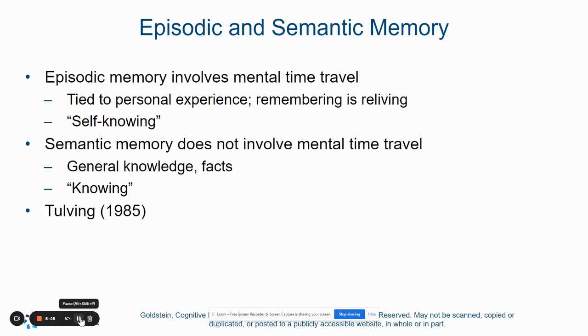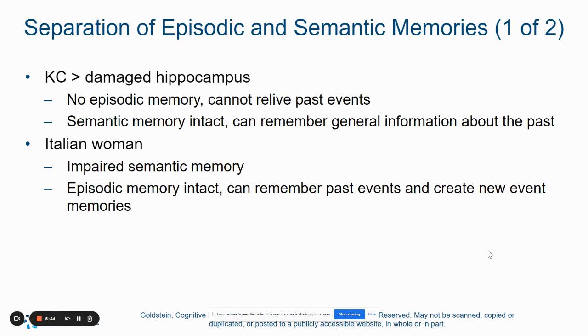You just know math or state capitals and things like that — those are all parts of your semantic memory. If we think back to patient KC with his damaged hippocampus, he was not able to recall those episodes from his life. He couldn't relive the past events, but he could still give factual information. So his semantic memory remained intact, but his episodic memories were impaired.